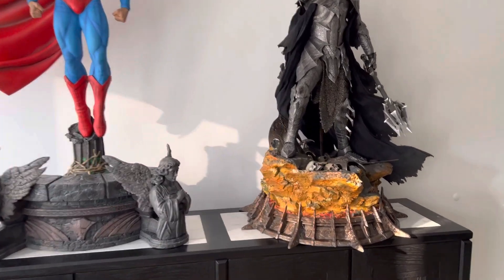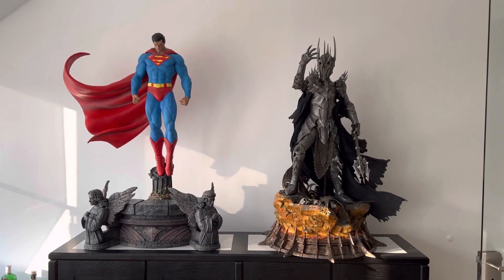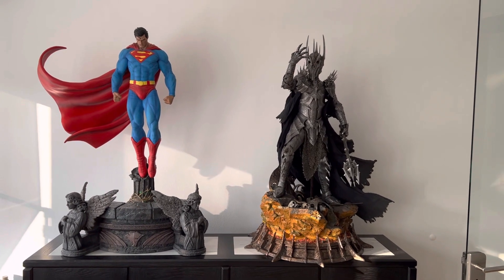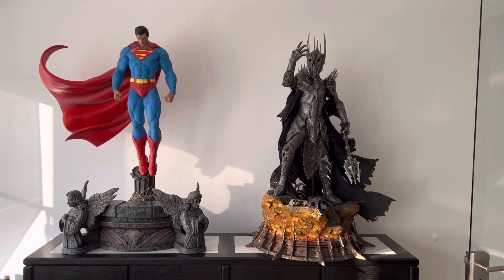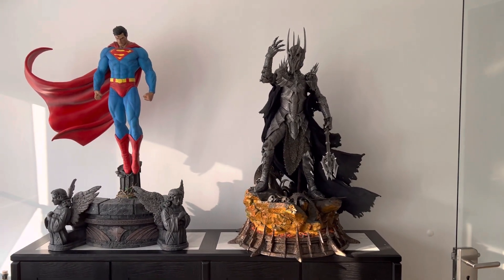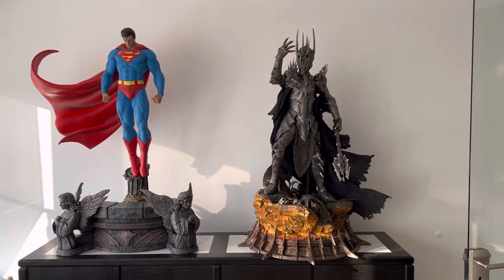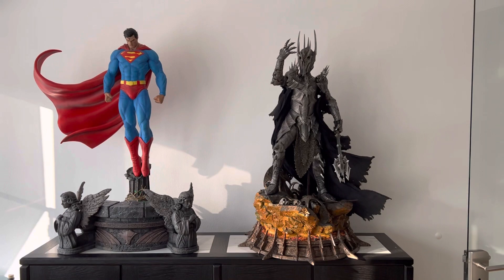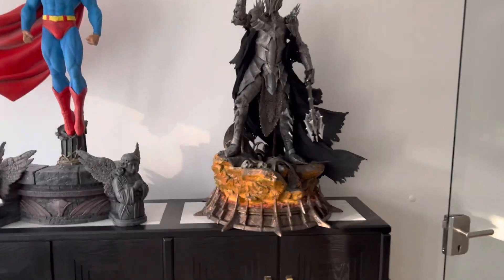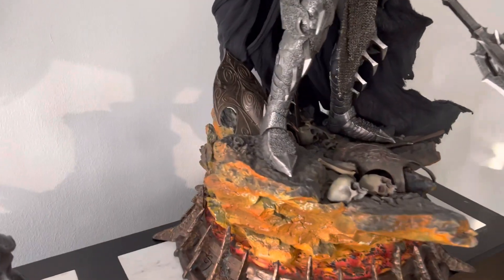Here you can really see how humongous this Sauron is. Superman is of course floating here over the surface on this column and he is over one meter tall. I think Sauron's tip of the spikes on his helmet is even higher up than Superman. So if you own Superman and you know how big he is, you can imagine how big Sauron is, and you can see that the base here is just ridiculously large.